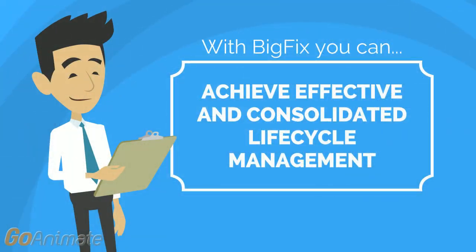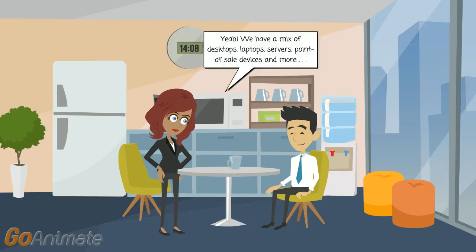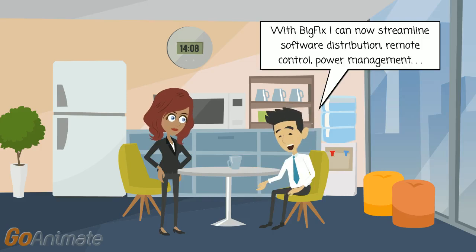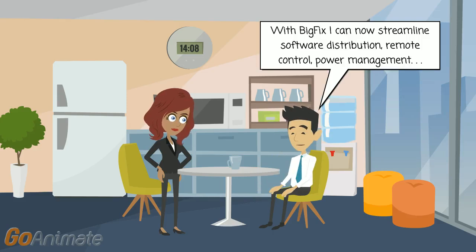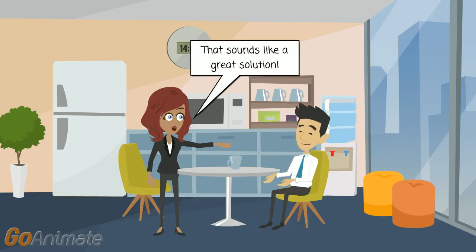With BigFix, you can also achieve effective and consolidated lifecycle management. Most organizations have a diverse mix of devices — desktops, laptops, servers, point-of-sale devices, and more — connecting to their corporate network. BigFix helps reduce the time, cost, and risk of managing virtually any mix of endpoints, leveraging out-of-the-box automation scripts. It streamlines asset discovery, software distribution, and power management. It also provides the critical capability to manage and secure servers, whether they're physical, virtual, or remotely located.